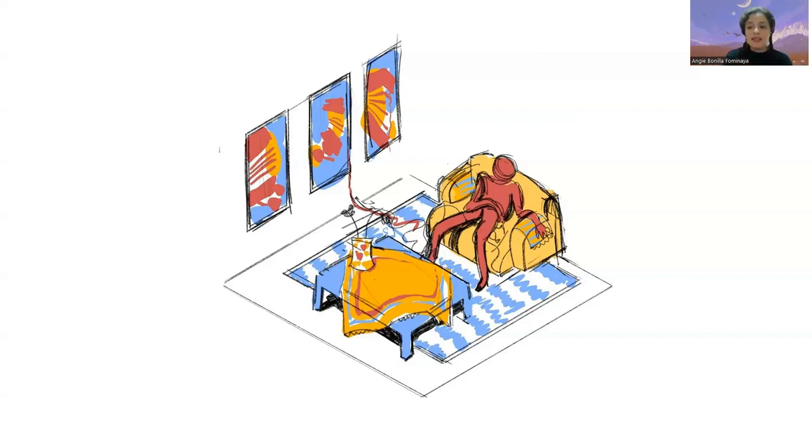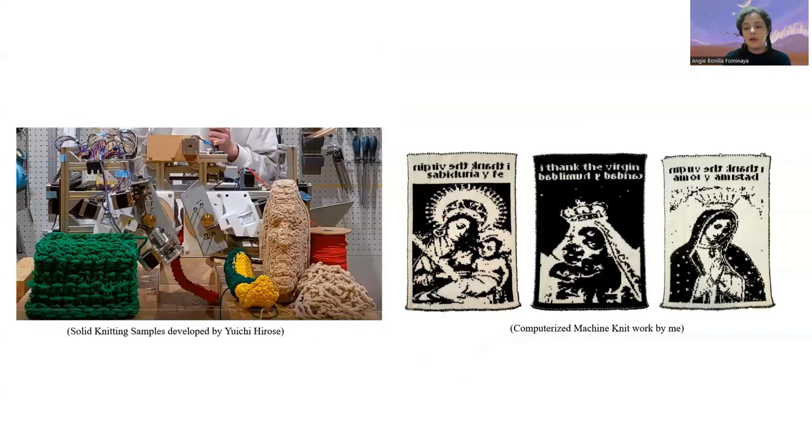Within this last year, I've been really considering what it means to have a home. My family finally was able to buy a house, and I'm trying to make these spaces and objects for them. These are the two techniques I ended up using: solid knitting, which is the specific part my research with Yuichi focuses on, and computerized machine knitting, which I've been exposed to through Jim McCain's class, Algorithmic Textiles, and something I've also explored in my personal time.